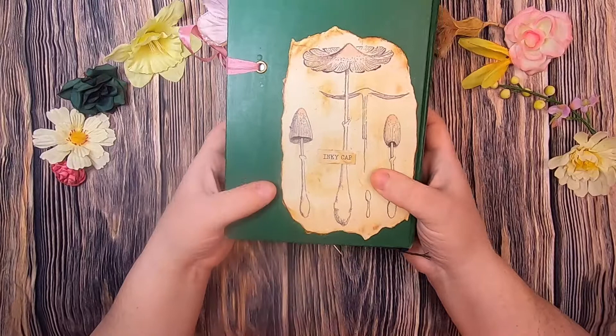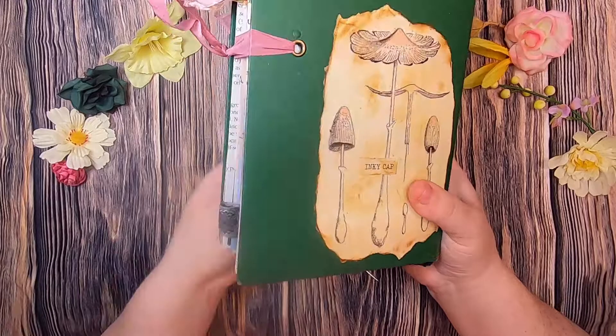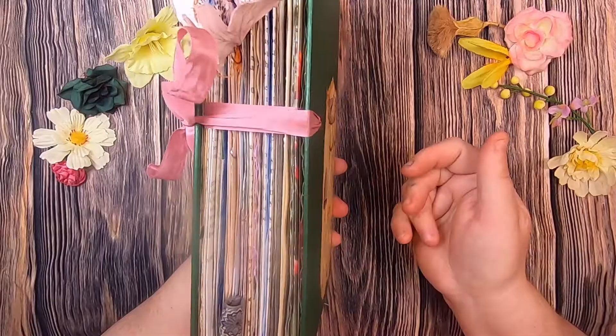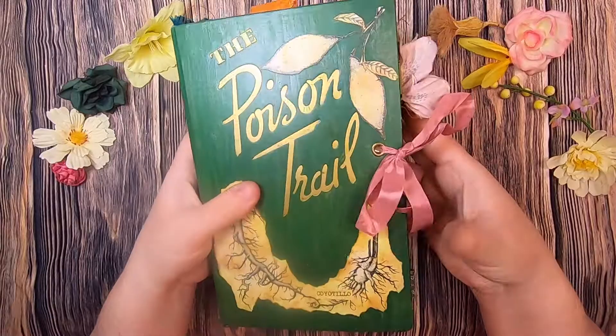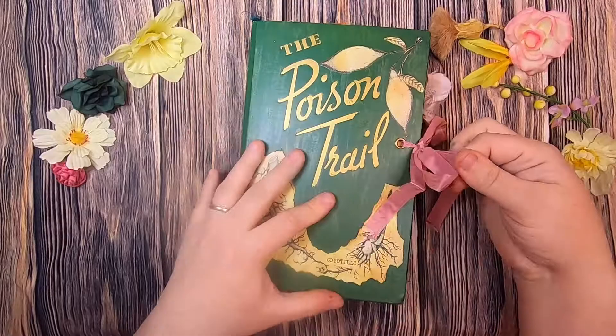One theme you'll notice throughout this journal is these typewritten-looking labels — it's an ode to an old job I once had as an assistant curator, and how things were labeled. It also speaks to the scientific way that botany is done. This journal has an eyelet closure tied with vintage seam binding, seven signatures, and the spine has been reinforced with a fabric spine.